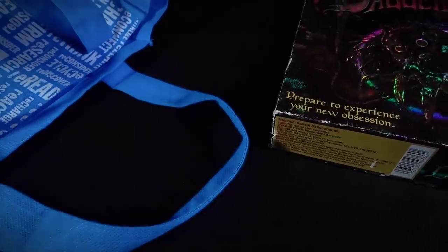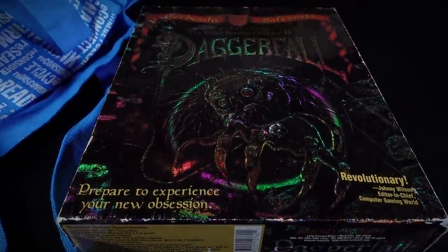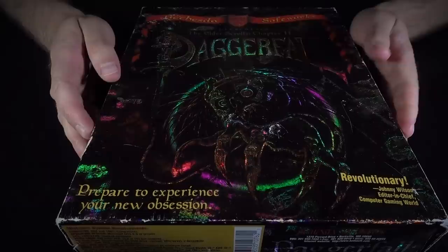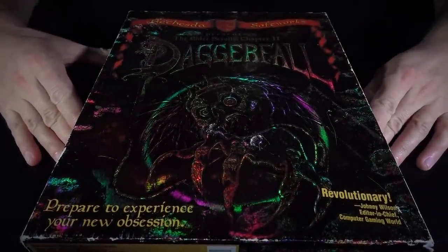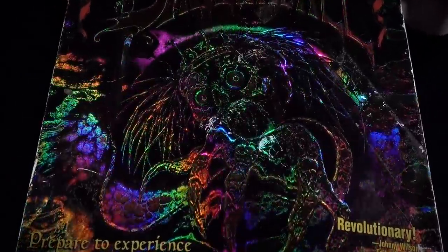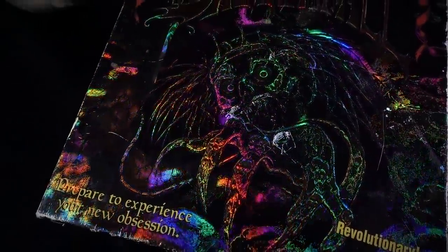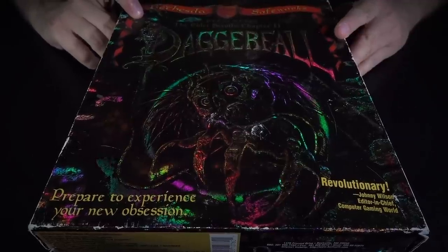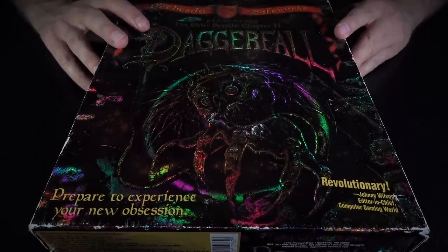Let's do the game next. I think you guys are going to like this. This is a boxed copy of the Elder Scrolls 2: Daggerfall. Look at this box — this is a heck of a box. Daggerfall, as I said, is the second entry in the Elder Scrolls series, and it came out in 1996. It was a follow-up to Arena, which came out in 1994.